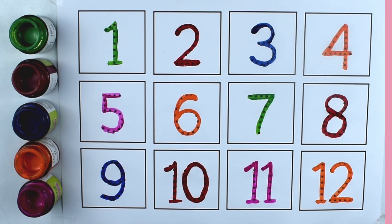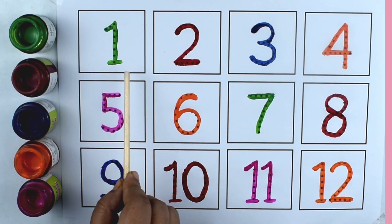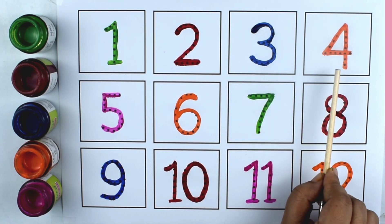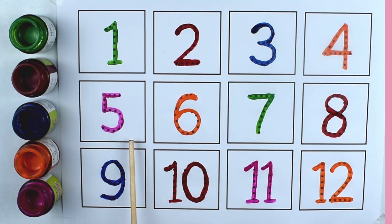Let's learn again. One. Two. Three. Four. Five. Six. Seven. Eight. Nine. Ten. Eleven. Twelve.